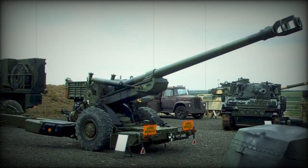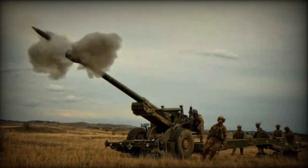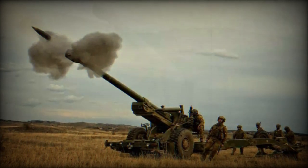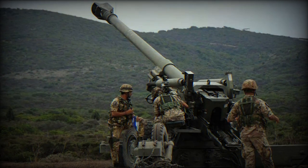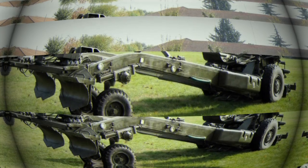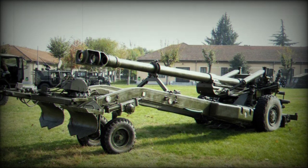Its range is also notable, reaching 24.7km with standard NATO ammunition and extending up to 30km with extended-range projectiles. Its firing capacity is impressive, with the ability to launch three shells in just 15 seconds. The FH-70 can maintain a rapid-fire rate of 6 shells per minute and a sustained rate of 2 shells per minute, a performance that underscores its responsiveness and efficiency in combat situations.